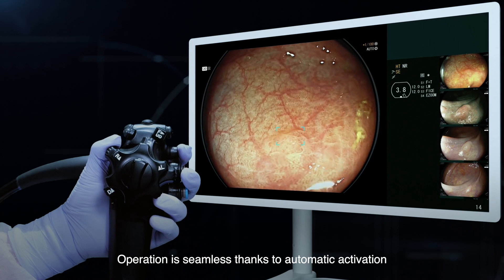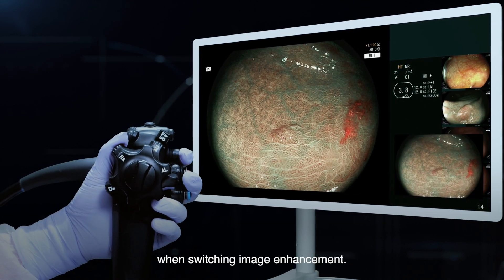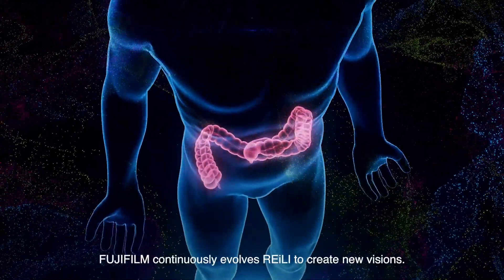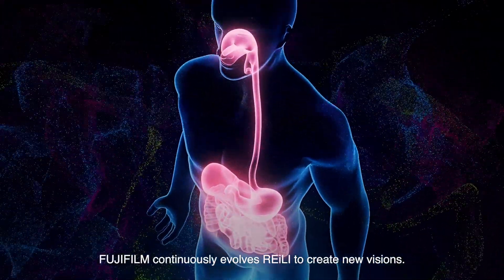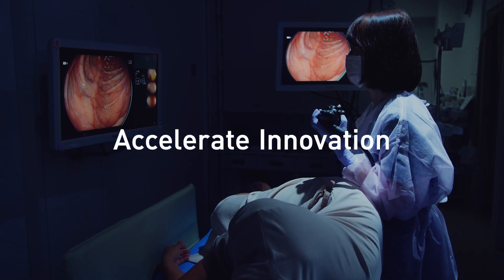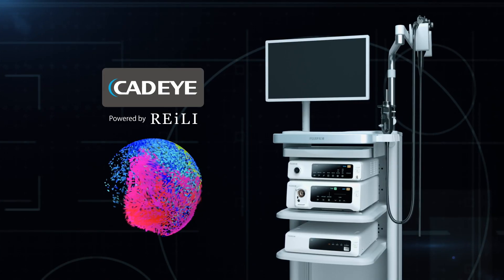Operation is seamless thanks to automatic activation when switching image enhancement. Fujifilm continuously evolves Reilly to create new visions. Accelerate innovation. CatEye powered by Reilly.